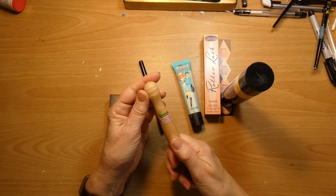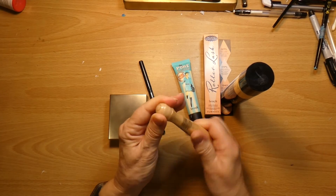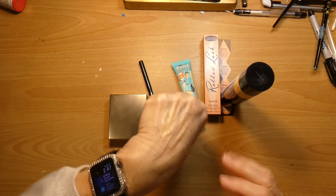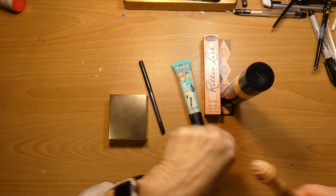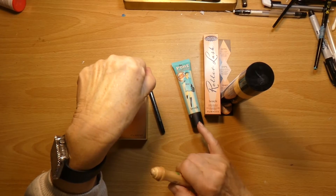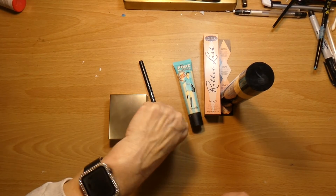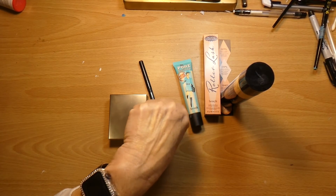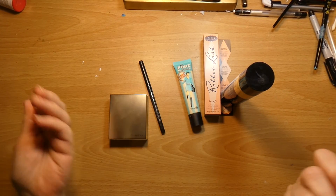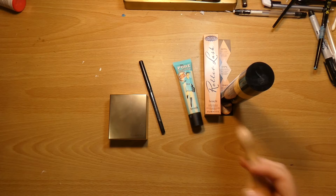So this is a Garnier Skin Renew Anti-Dark Circle Roller and I am just about out. Once you have on the pore primer, this just sits on top. It doesn't go into your wrinkles — and believe me, I have wrinkles. And I have something new growing. Isn't that the way? You wake up and say, new pain, or new growth. Unbelievable.